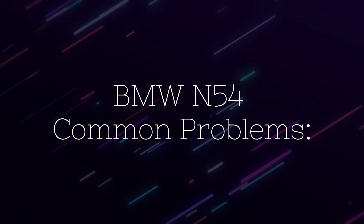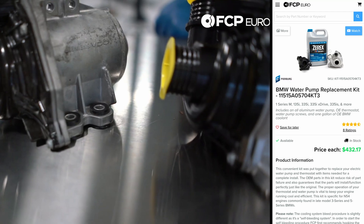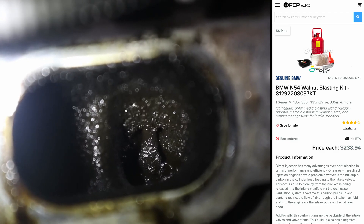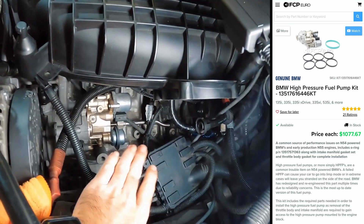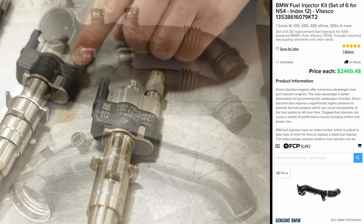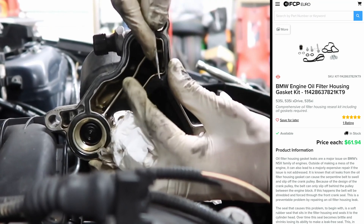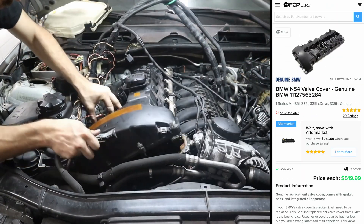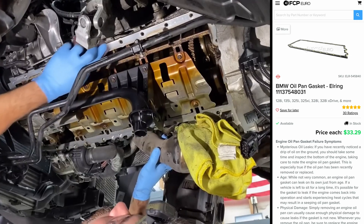Common problems for the BMW N54 include generalized failure of the coolant system — whether that's a water pump, the thermostat, or the dreaded Mickey Mouse flange failing. The intake valves and ports getting plugged up with carbon, the high-pressure fuel pump failing — BMW was actually forced to issue a national recall for this — fuel injectors failing, charge pipes failing, oil filter housing gaskets failing and causing the serpentine belt to get wet and get sucked into the engine, the valve cover gasket leaking or even the entire valve cover cracking, and of course an oil pan gasket leak.